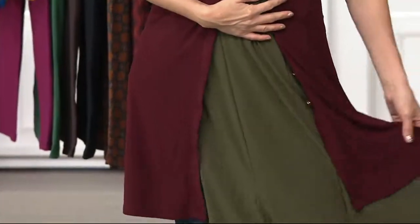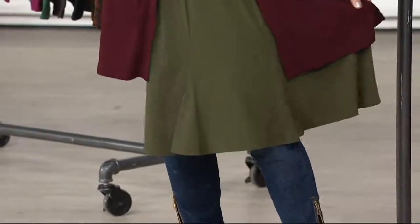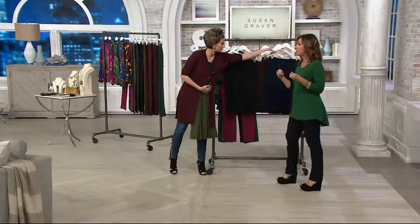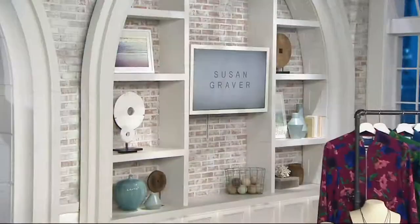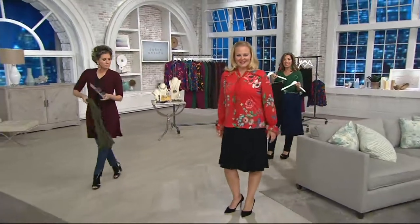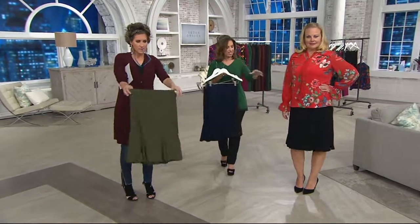The skirt is flippy and flirty, the colors are perfectly done. It comes right to my knee area — I don't like my knees, so it kind of covers them. But it's that perfect length. Skirts are easy to purchase, comfortable to wear, and you don't have to worry about the fit. These are an easy fit, so if you're not sure of your size, just buy it true to size.